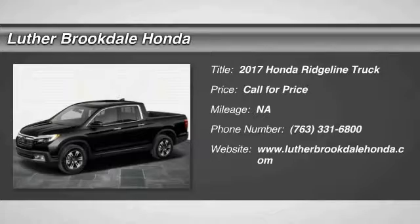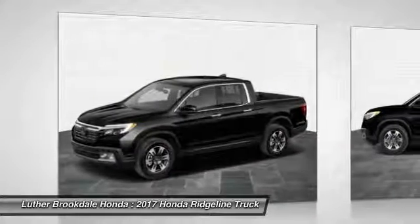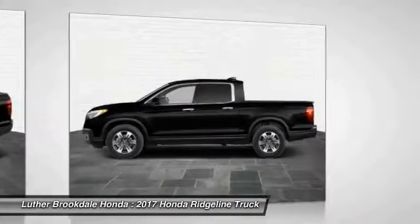2017 Ridgeline. The Ridgeline was designed to give you exactly what you need to get the job done. And with Honda quality built right in, this truck can be with you for the long haul.